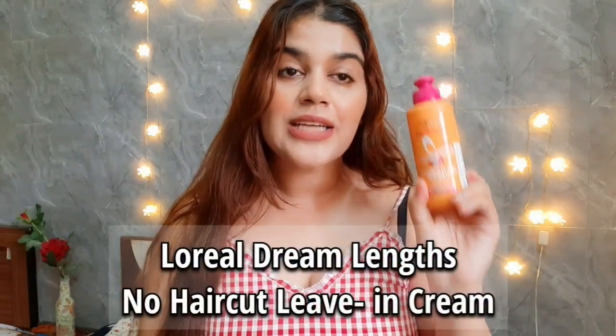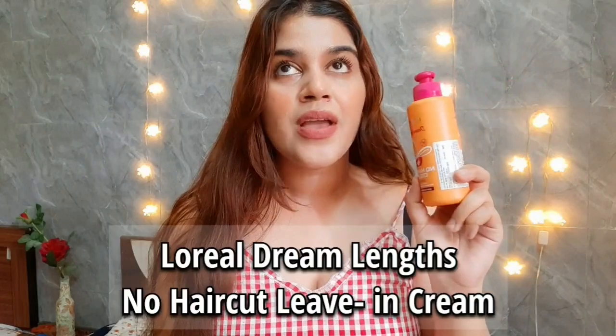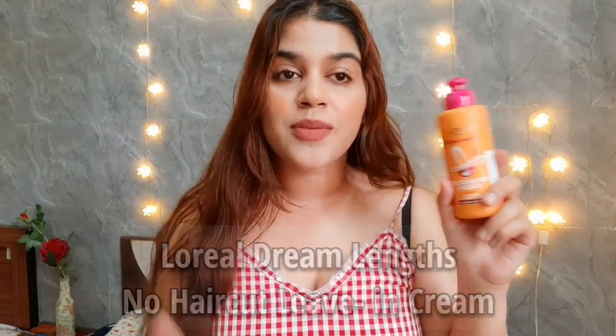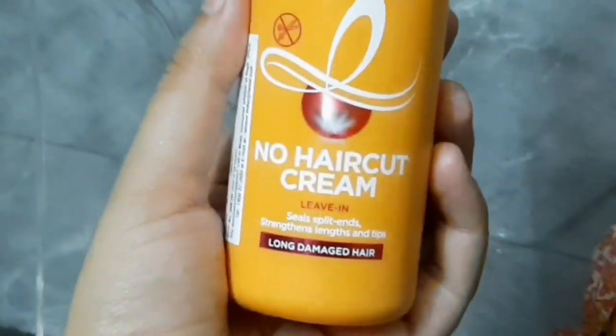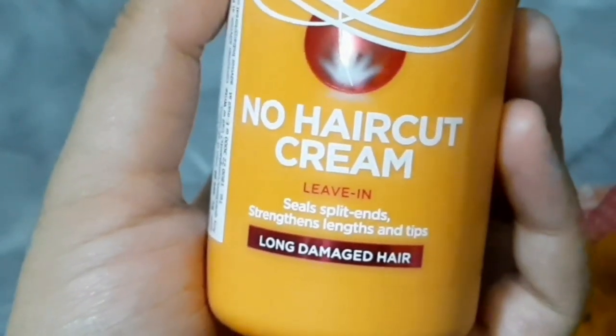The second product that I really like is the L'Oreal Dream Length No Haircut Cream — it's a leave-in cream. Trust me, my hair looks very soft after using it. This leave-in cream is so lightweight that after applying it, your hair doesn't feel heavy at all. I used this product for 15 days.